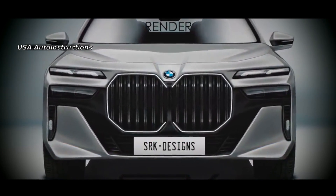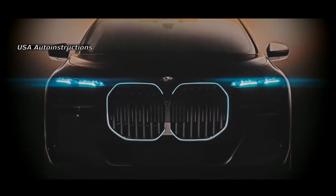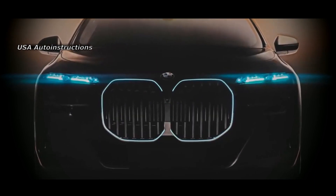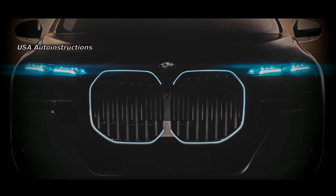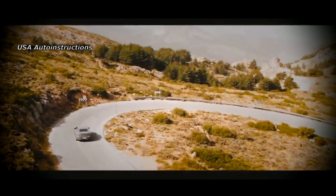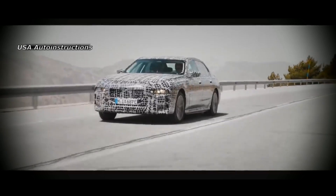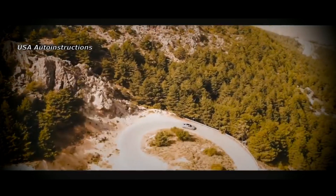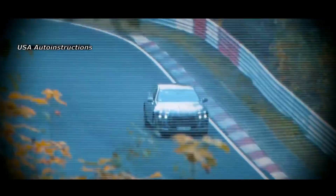The car will receive the most modern equipment — already in the basic modification the sedan will be equipped with a voice assistant. In addition, in the launch version the 7 Series will receive an air suspension, and at the customer's request BMW engineers will be able to implement useful functionality, for example equipping the car with an automatic door opening and closing system.